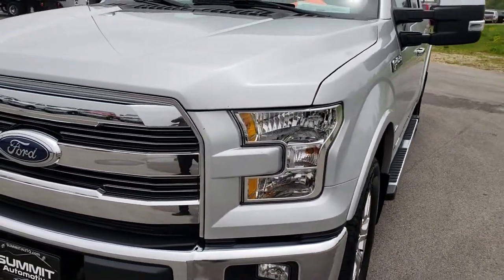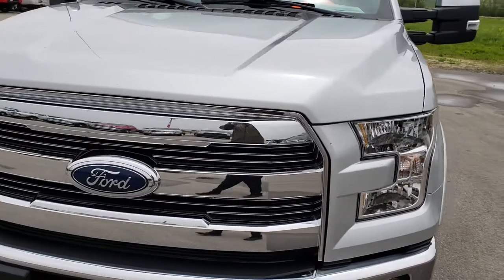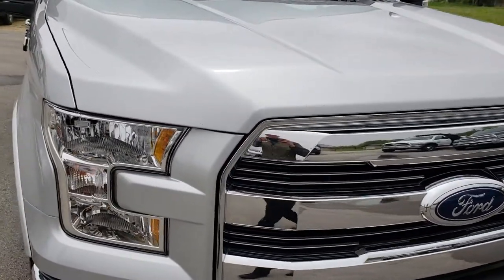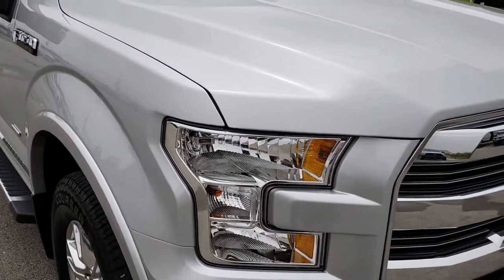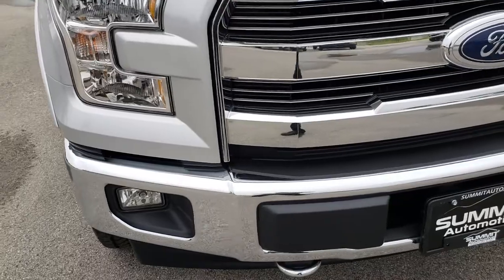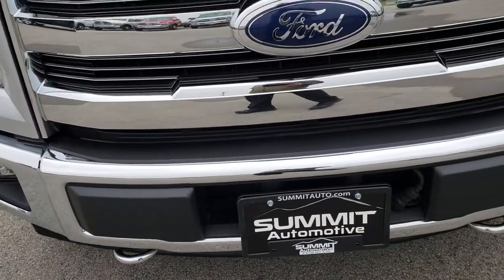Today we are checking out this super clean 2017 Ford F-150 Super Crew Short Box. This vehicle has the 2.7 liter EcoBoost V6 motor, which pumps out an amazing 325 horsepower.